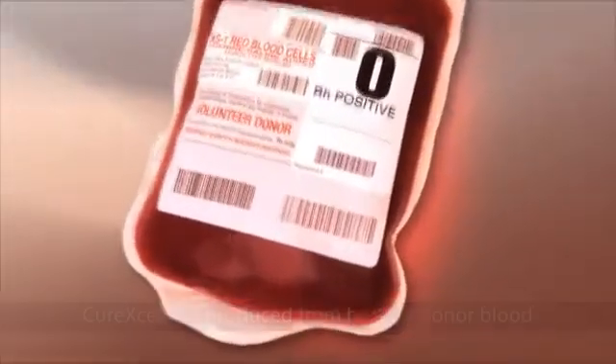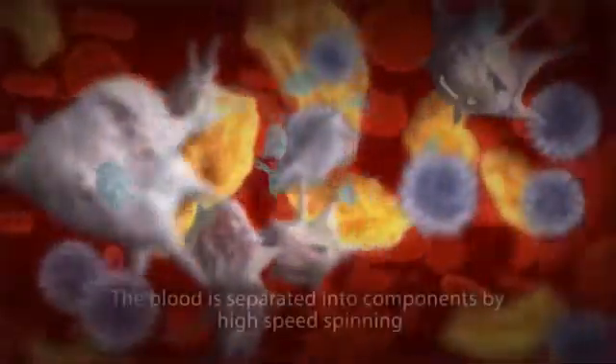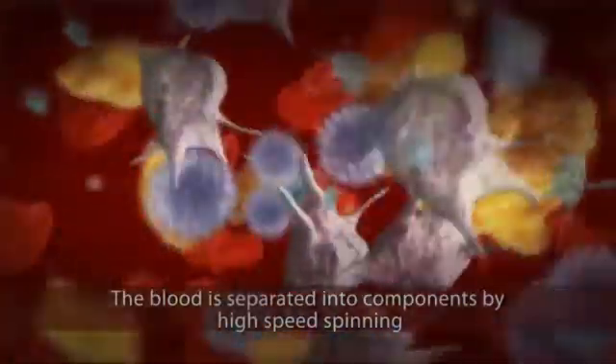Curexel is produced from healthy donor blood. The blood is separated into its components by high-speed spinning. The white blood cells are then extracted and utilized for Curexel production.